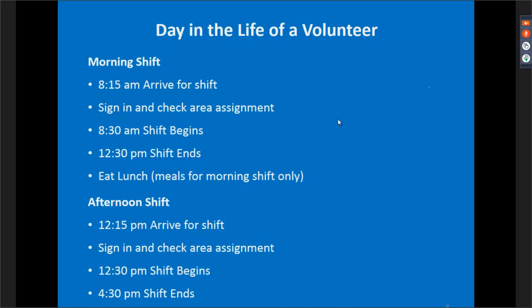A day in the life of a volunteer: you signed up through Sign Up Genius for either a morning or afternoon shift. We ask that you arrive about 15 minutes prior to your shift — so for the morning shift, 8:15. The building doesn't open until 9:00, so we'll get the building set up and open the doors. The morning shift ends at 12:30, at which point we'll have meals on hand — sandwiches, cookies, and fruit. Throughout the week, the volunteer break room will have water, Gatorade, and coffee in the mornings.